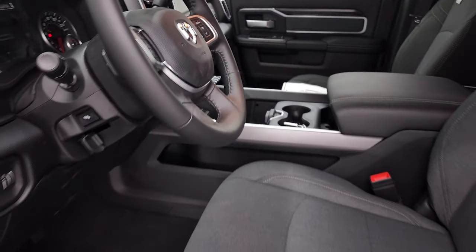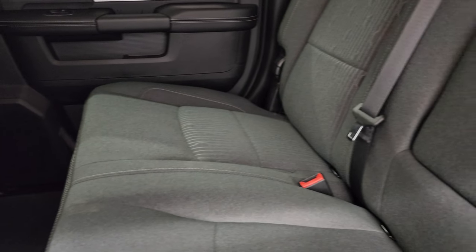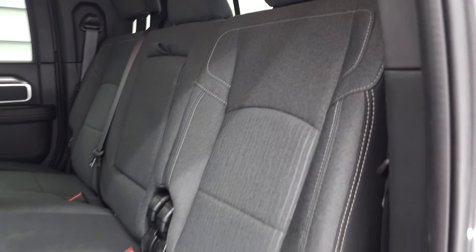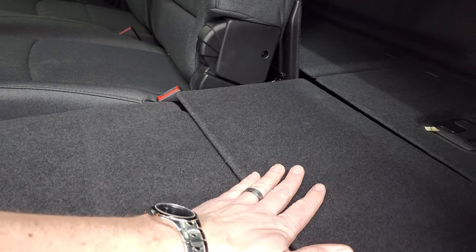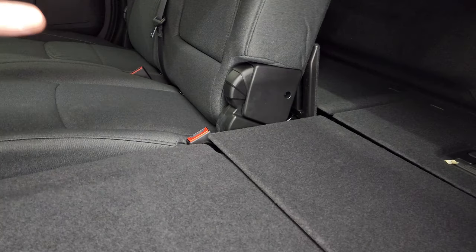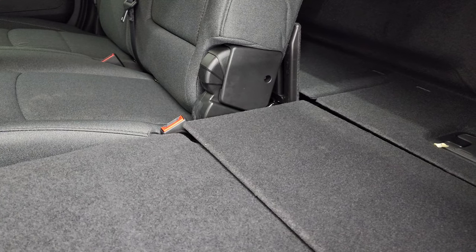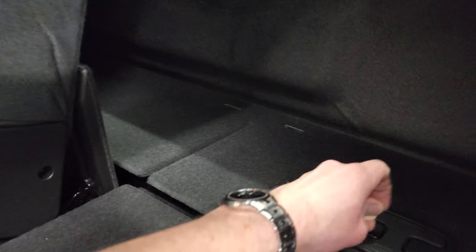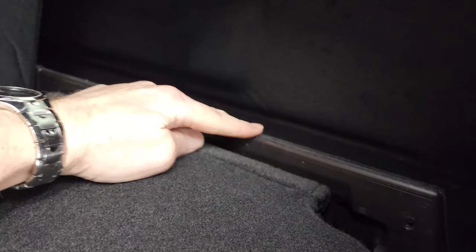We'll take a quick look at the back seats. The Mega Cab has a ton of room back here. You get latch child safety systems, power sliding rear window, and built-in rear defrost. What I like about these Mega Cabs is you can adjust the seats two different ways — you can put the whole seat down flat, and when both sides are down you get a very nice flat floor where you can even sleep. If you've got pets or just need flat storage out of the rain, it's a nice thing to have. There's also storage underneath the seat.